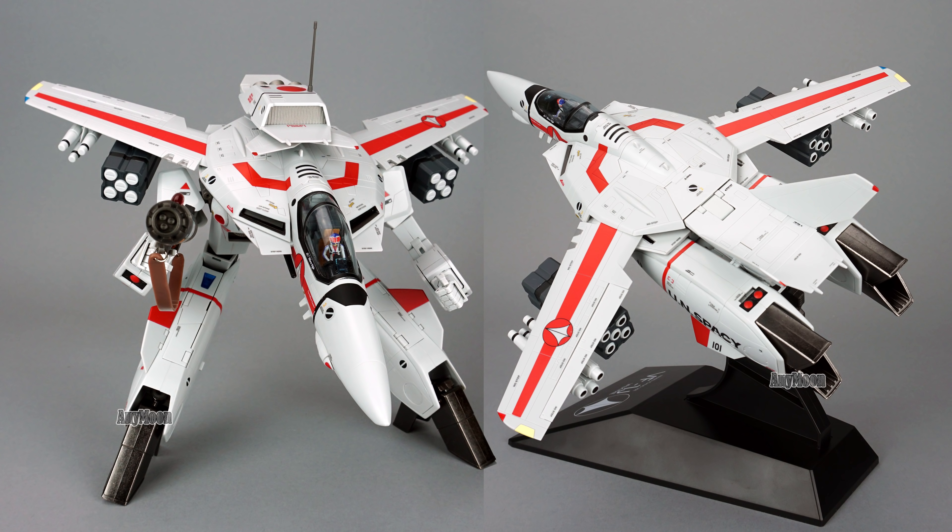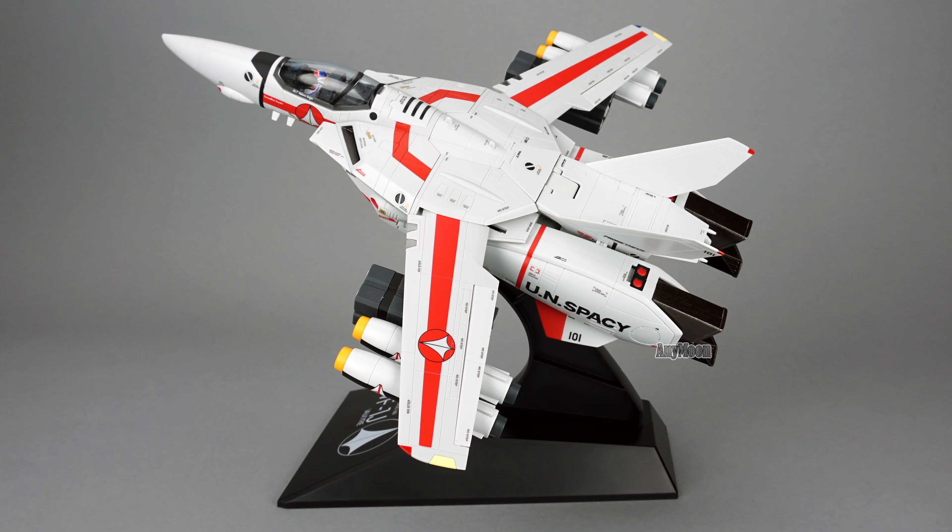I know people are going to be curious what other toys these missiles will work with, so I'll start testing that out and put a list up on AnyMoon.com. Be sure to check that article out, subscribe to this channel, and hit that like button if you feel better informed.